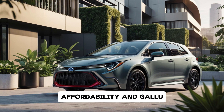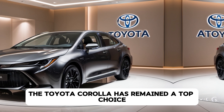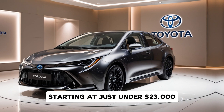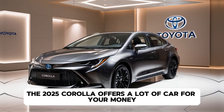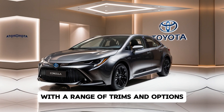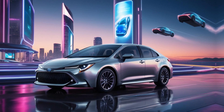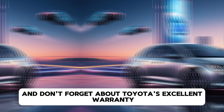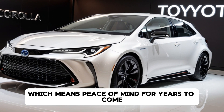One of the reasons the Toyota Corolla has remained a top choice is its unbeatable value. Starting at just under $23,000, the 2025 Corolla offers a lot of car for your money. With a range of trims and options, you can customise it to fit your budget and lifestyle. And Toyota's excellent warranty and reputation for reliability means peace of mind for years to come.